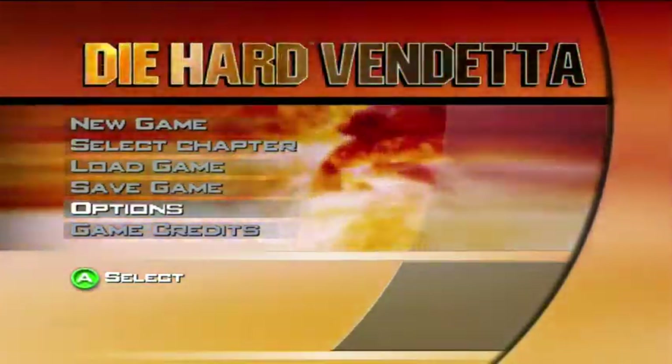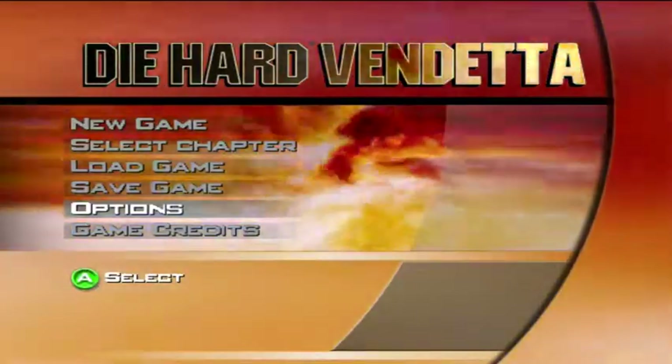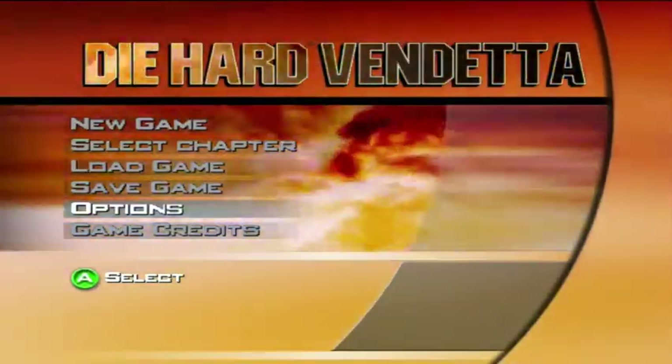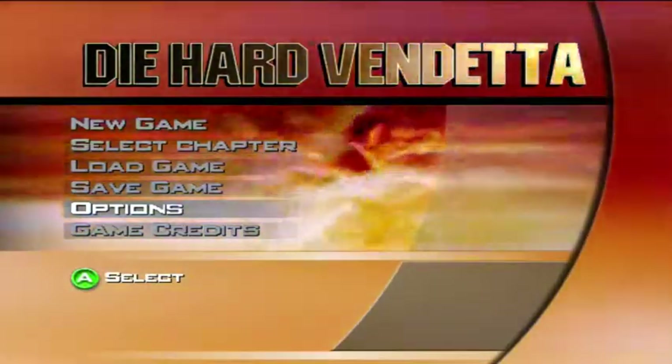Yo, what's up YouTube? Welcome to Die Hard Vendetta for GameCube. I recently got a new graphics card so now I'm able to play more games on my computer at decent speeds. The first one I'm gonna play is Die Hard Vendetta.